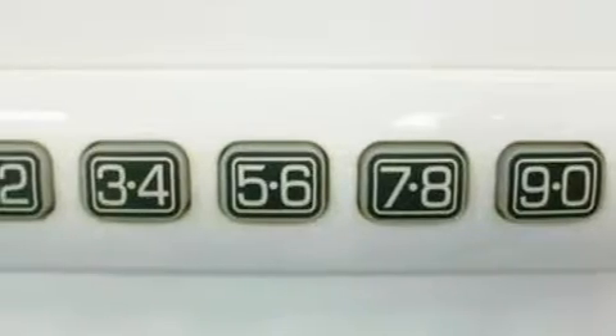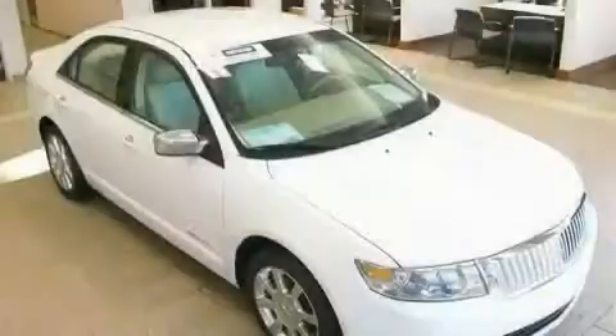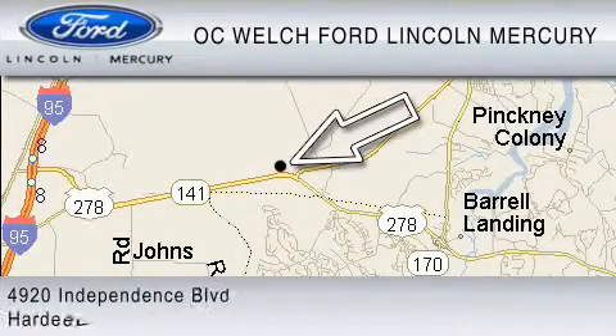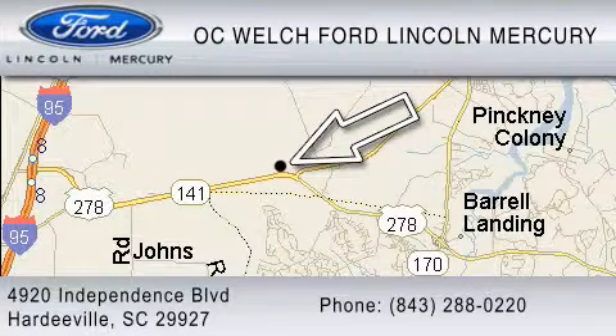Stop by today and test drive this car for yourself. OC Welch Ford Lincoln Mercury is dedicated to do everything possible to ensure that the experience you have selecting your vehicle is as pleasant as possible. You can contact us at 843-288-0220. Thank you for watching.